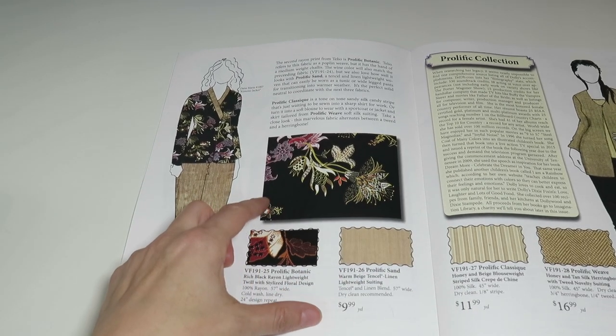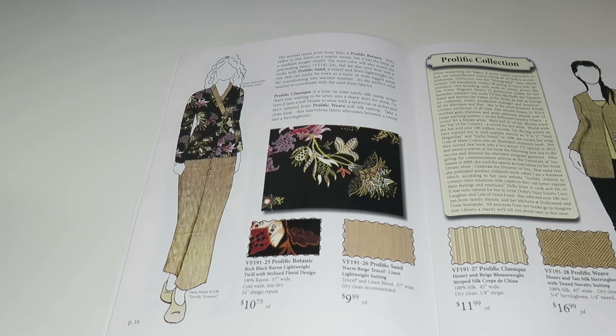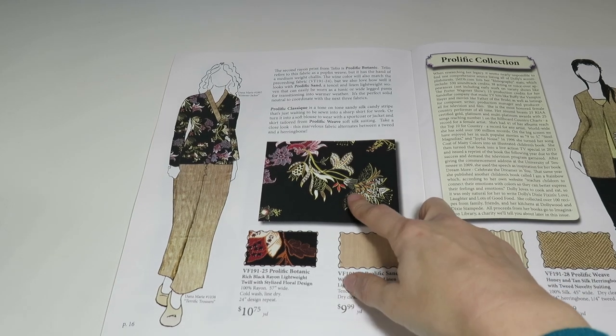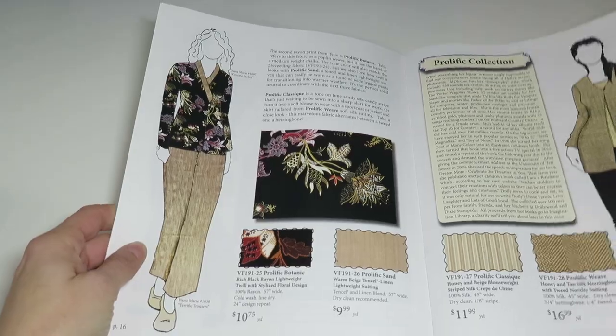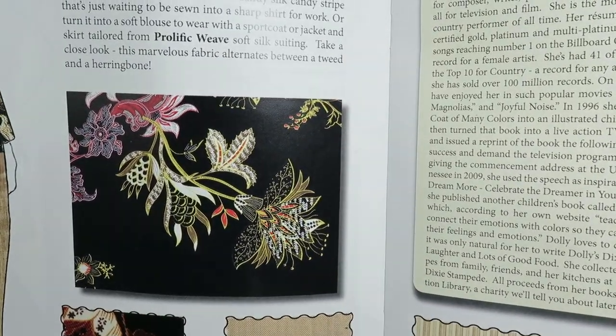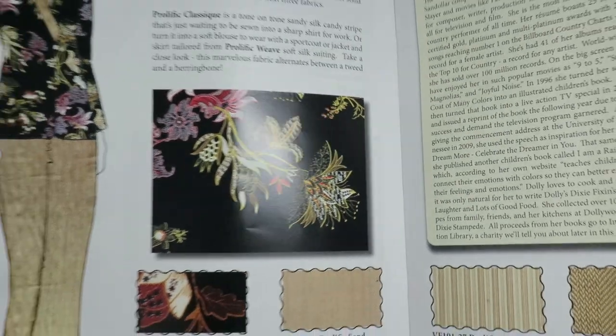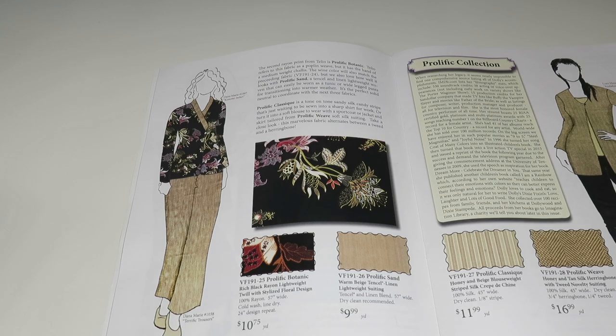Now we are moving into the Prolific collection. First is Prolific Botanic — a rich black rayon lightweight twill with stylized floral design, 100% rayon, 57 inches wide. It's great fabric — it just depends on whether you like the design and colors.